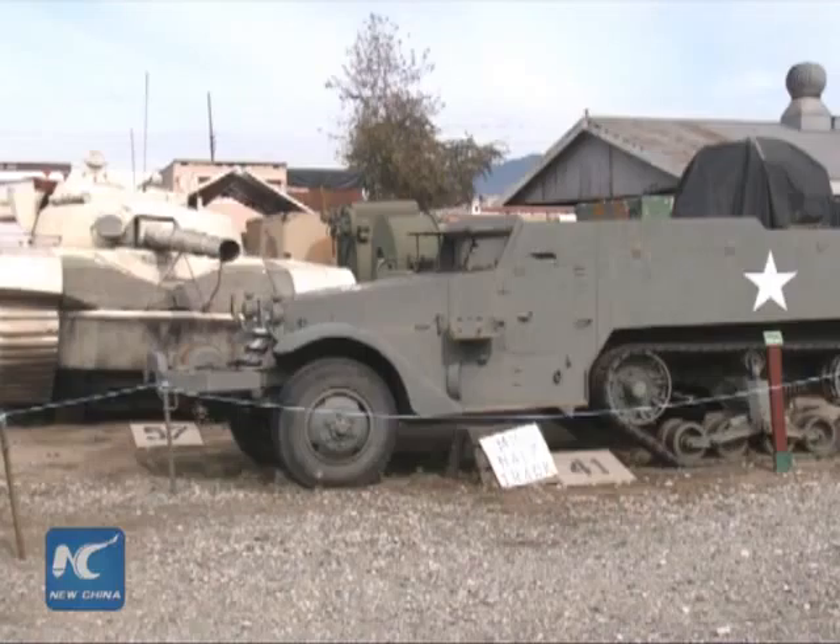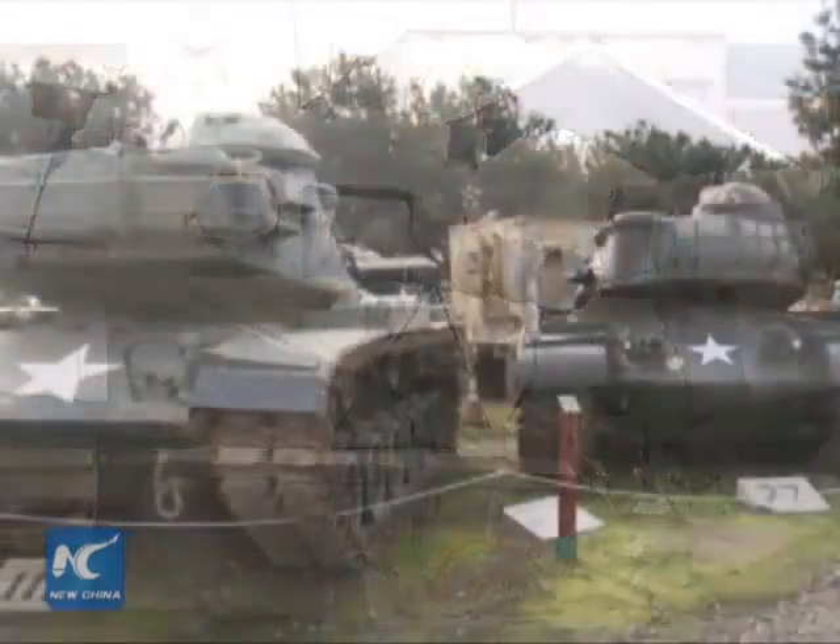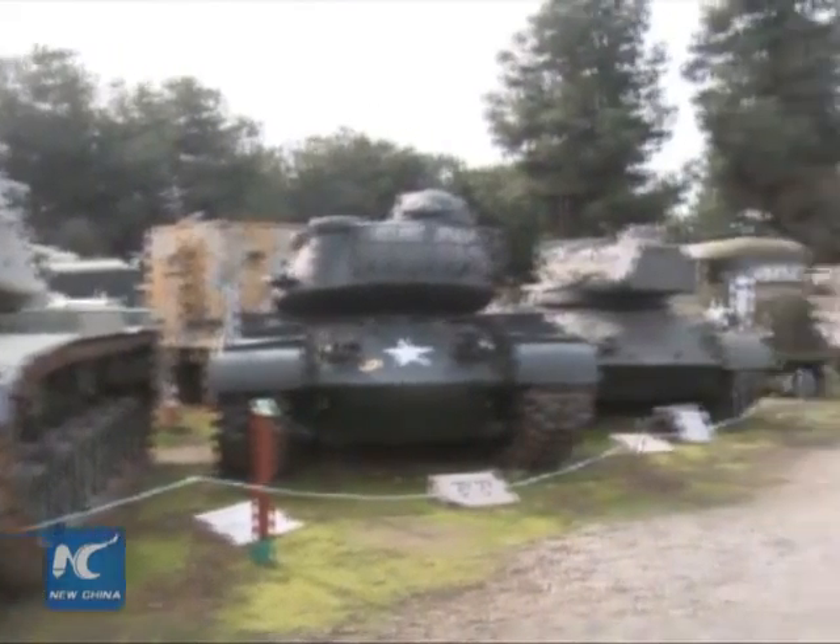My dad became an officer for contracts and procurement for the Quartermaster Corps — the people that buy and get all the supplies for all the soldiers. So after he retired, he saw all the stuff was being scrapped, and it was a lot of history that he wanted to try to save.